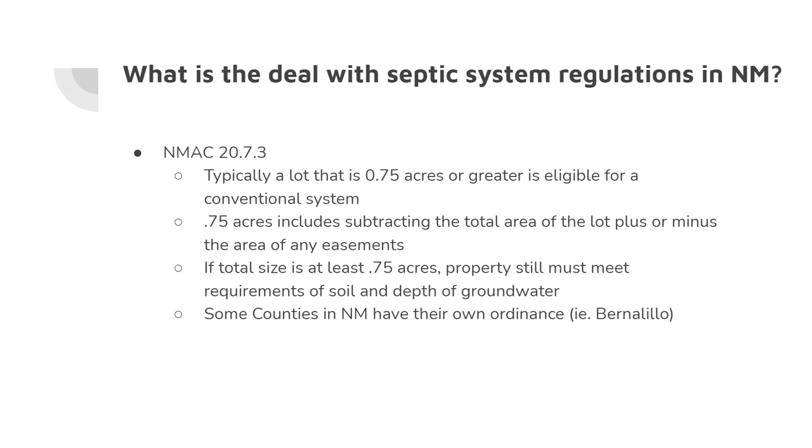Even if the total size is at least 0.75 acres, the property must still meet soil requirements — discussed in other videos on our site — such as percolation and depth of groundwater. There's permitting and testing that has to be done to confirm you fall within the allowance. Also, some counties within New Mexico, such as Bernalillo County, have their own specific ordinances.